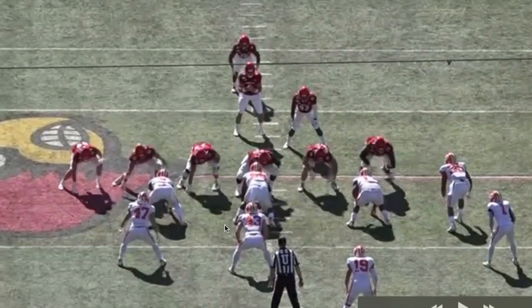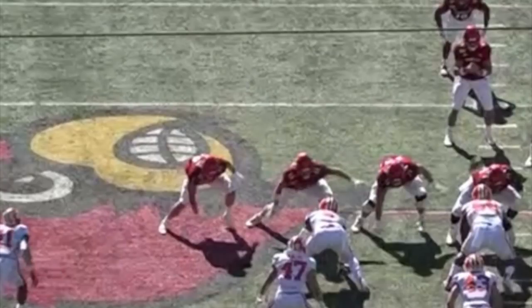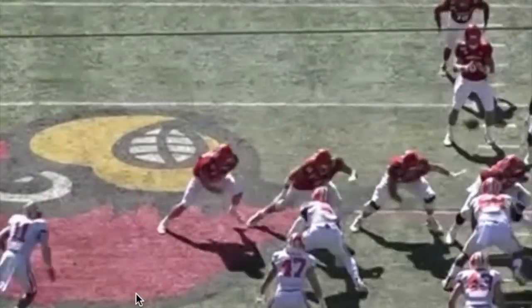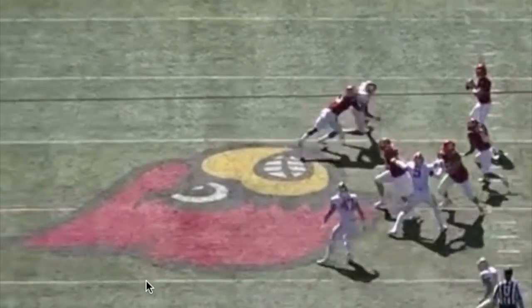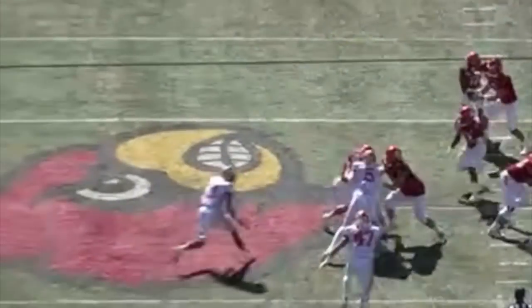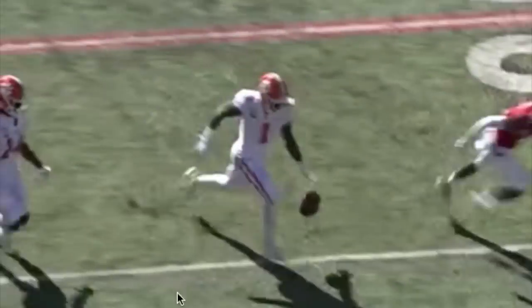On this next play, Isaiah Simmons is coming from the left side — this alignment is too wide to be a linebacker but too far up to be a safety. He's just in space being great, playing anywhere. If you're an offensive coordinator you have to plan for that. Look at him putting nasty blitzes on quarterbacks, getting the ball out quick. He didn't get the sack there, but I want to give you an idea of where we line him up and what we're asking him to do.